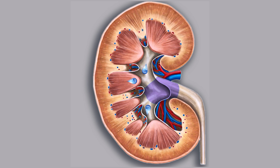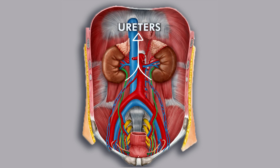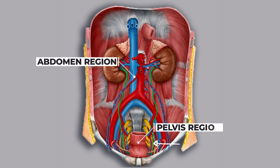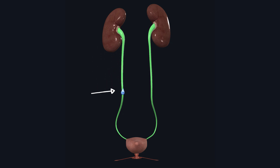After filtering the blood, the kidneys produce urine, which then enters the ureter. There are two ureters, and they start in the abdomen and connect to the urinary bladder in the pelvic region. The ureter is a muscular tube-like organ whose function is to carry urine to the urinary bladder.